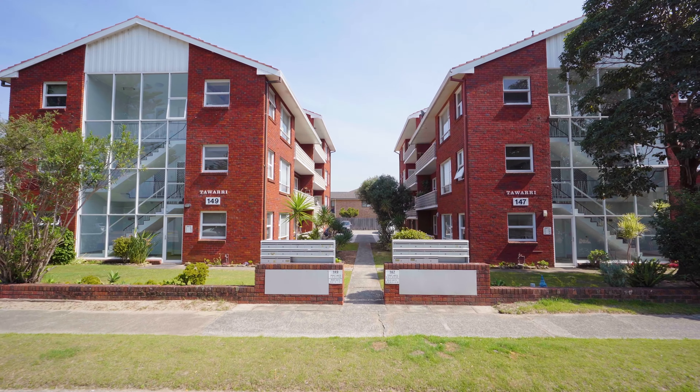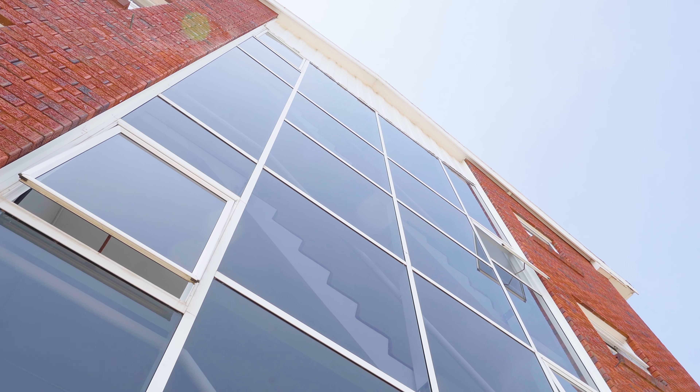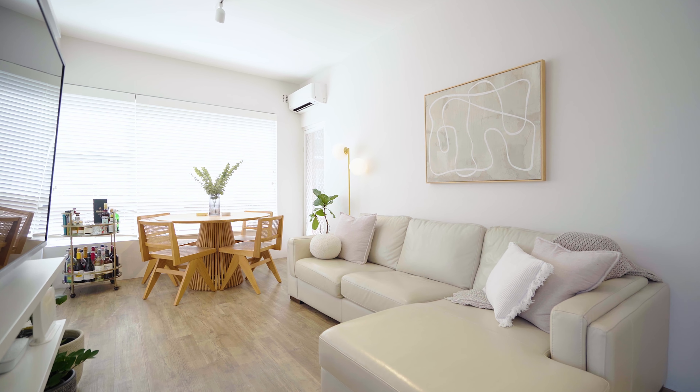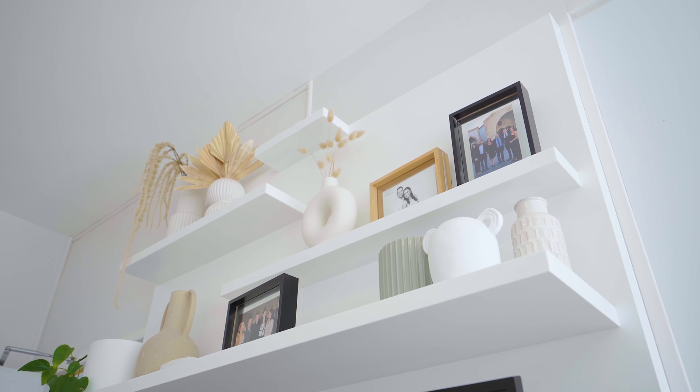This turnkey property has had no expense spared and is ideally located in an elevated first-floor position with a sunny northerly aspect. Thoughtfully laid out, this apartment boasts soaring high ceilings and open-plan living and dining space, centred around a custom TV unit and light-filled interiors.